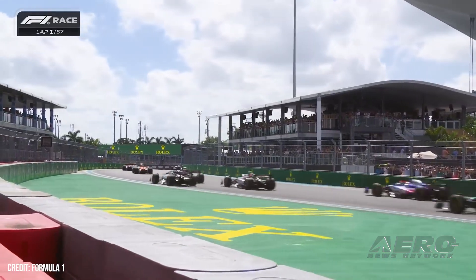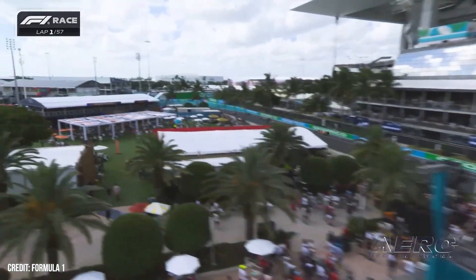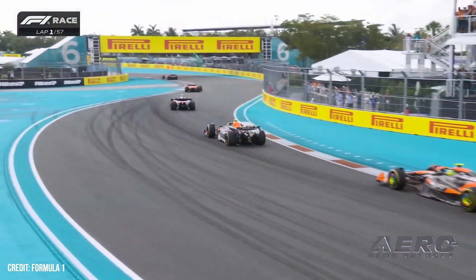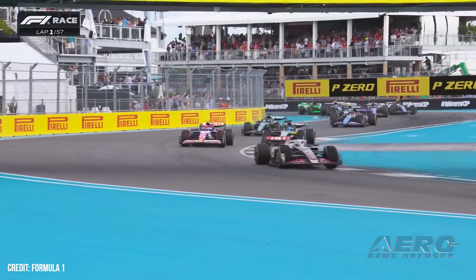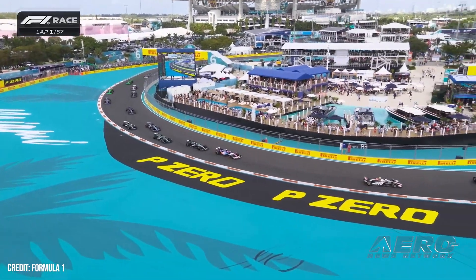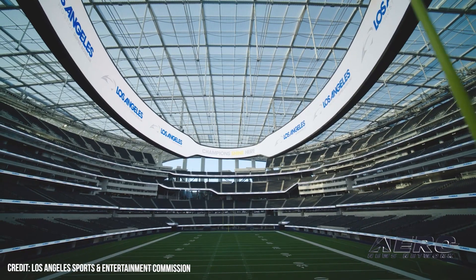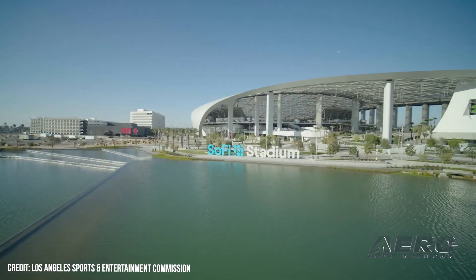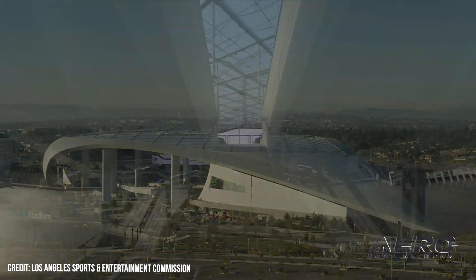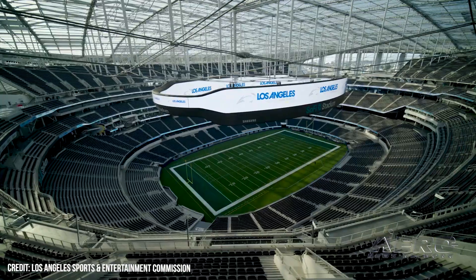A fine of $18,000 was issued to an operator for intentionally flying a drone without approval inside a temporary flight restriction near the Miami Grand Prix race. The pilot also lacked authorization to fly within Class D airspace near an airport, had no Part 107 remote pilot certificate, and operated beyond visual line of sight. Two operators were fined $16,000 and $4,000 for flying near SoFi Stadium in Inglewood, California. Again, they flew inside the stadium TFR, lacked airspace authorization to fly near the airport, and operated without Part 107 pilot certifications.